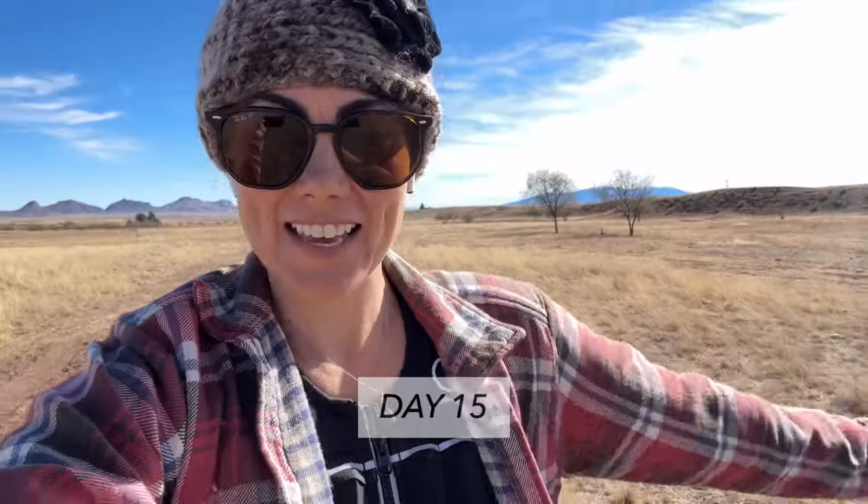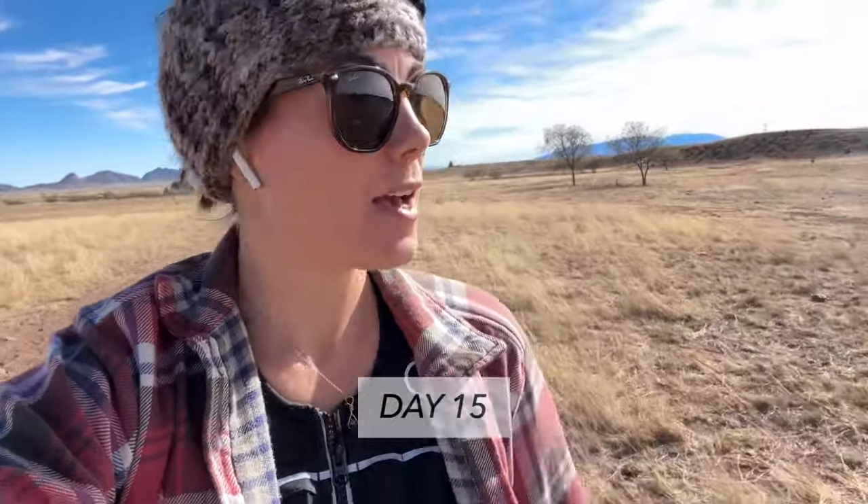Meal after meal after meal. So here we are at day 15 — walking, getting steps in, back-to-back calls. And so I had a little break in my schedule.